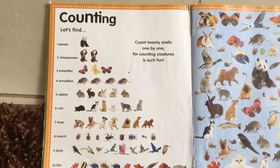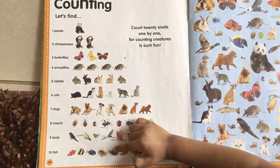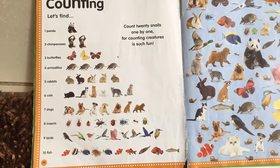Now what are these? Fish. And how many are there? Count them. One, two, three, four, five, six, seven, eight, nine, ten. Good job. There are ten fish.